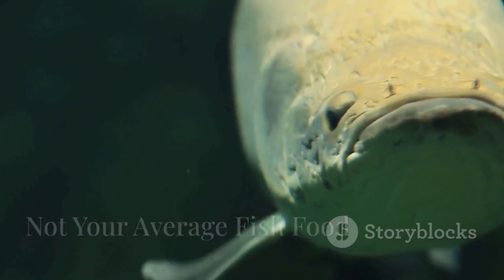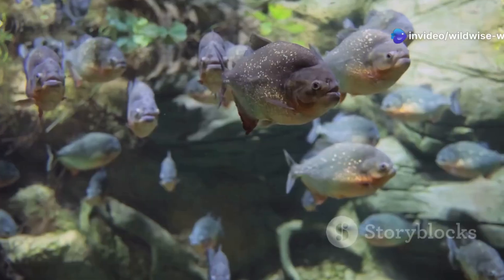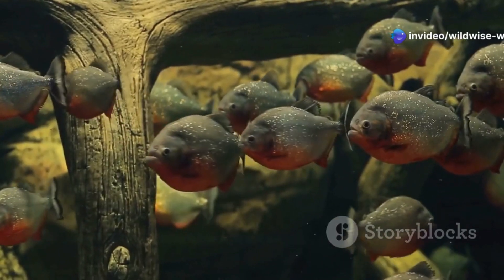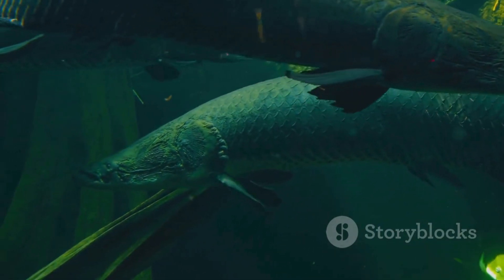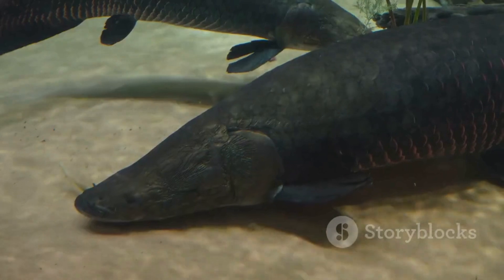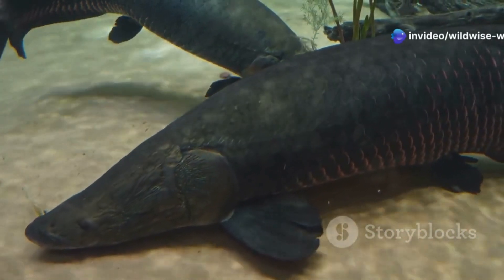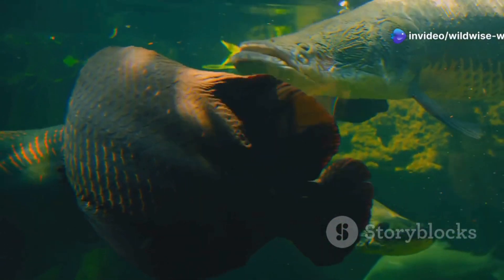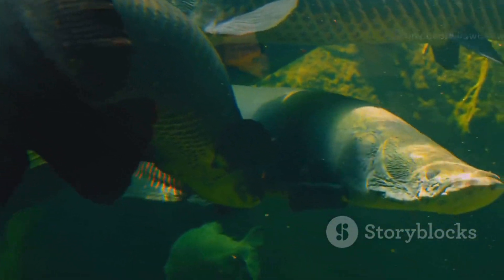Don't let the teeth fool you. The Pacu fish is not a carnivore like its piranha cousin — in fact, it's mostly a vegetarian. They much prefer a meal of fruits and seeds. Their strong teeth are perfect for cracking open hard nuts and seeds found in the water. They play a vital role in seed dispersal, helping the rainforest flourish. So this toothy terror is actually a gentle giant of the river, playing a vital role in its ecosystem.